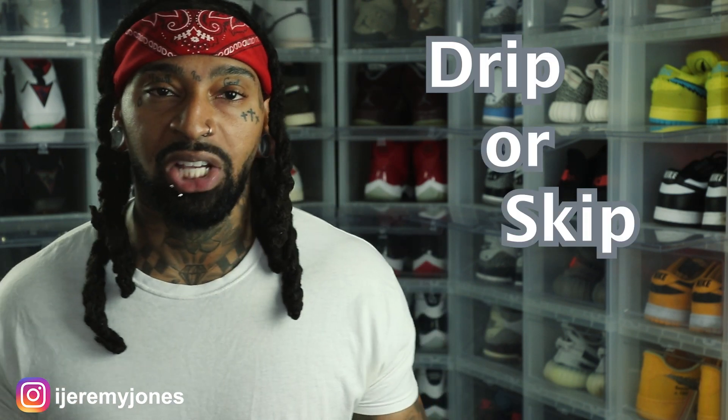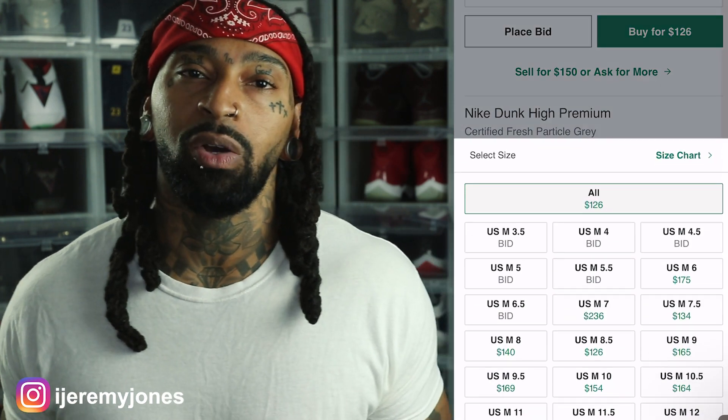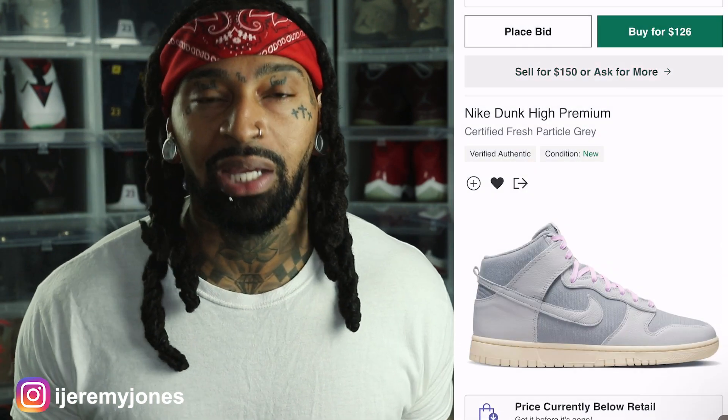We're going to be keeping things very simple today — we're going to be answering the basic question: are they drip or skip? First things first, these are set to release August 30th, to the best of my knowledge, coming in at a retail price of $135. And on the resale market, they're averaging the same as retail at $135 and up depending on the size.